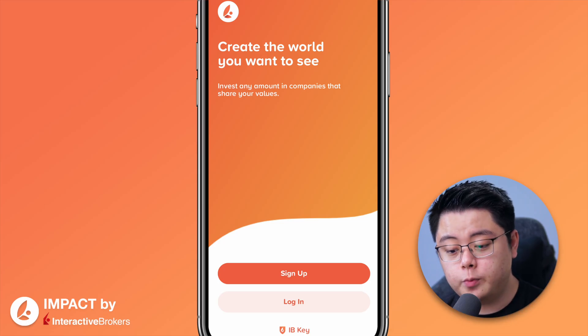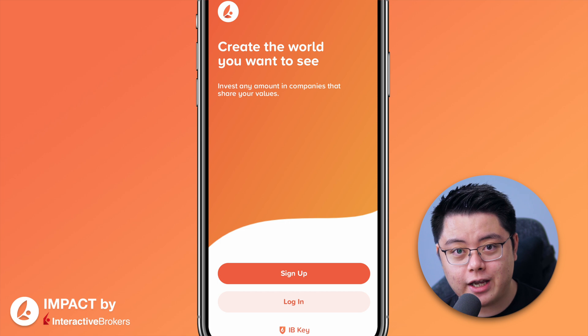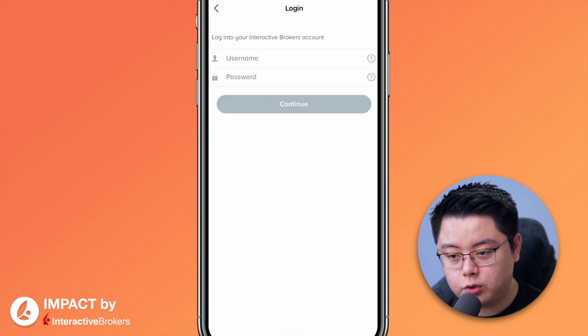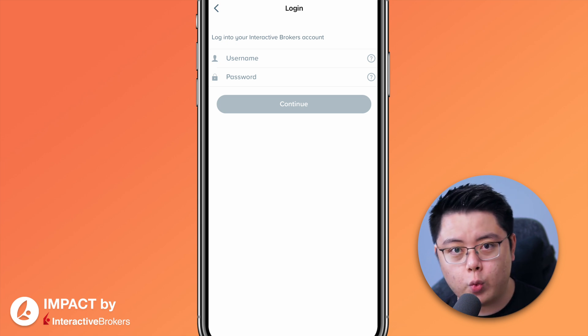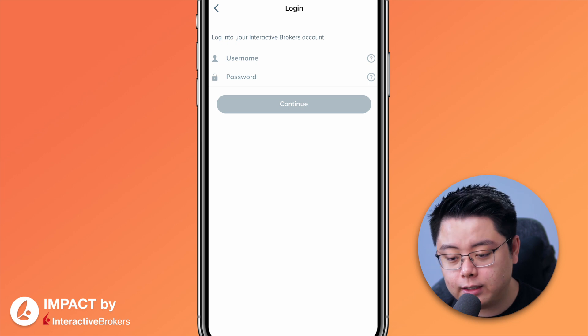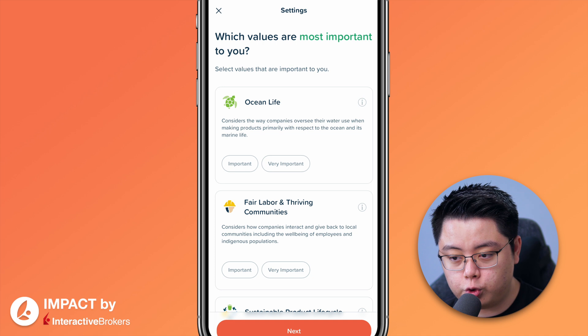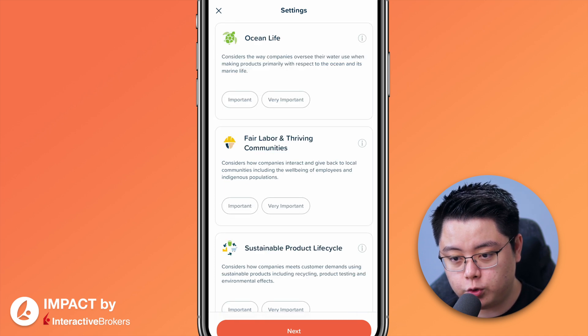When you fire up the app, you'll be prompted to log into your account. For your first time, click the Log In button and it will jump over to this page. Key in your IBKR account credentials just like you would on your web portal and mobile app, then click Log In. Welcome to Impact — click Get Started, and it will ask you to choose which values are most important to you.